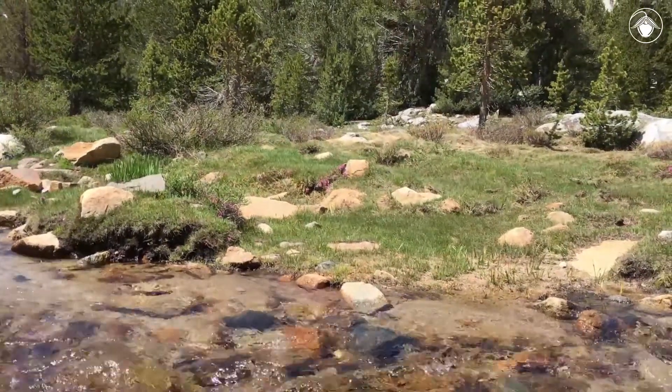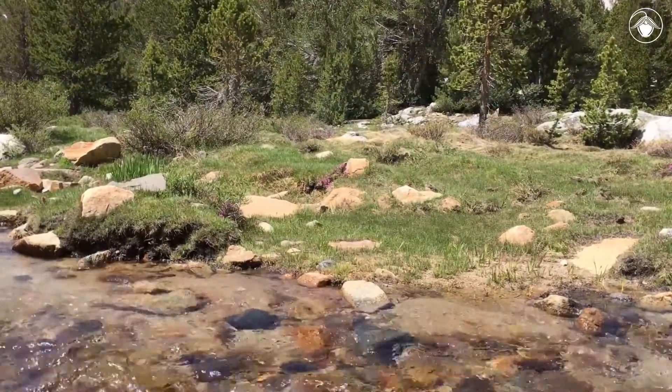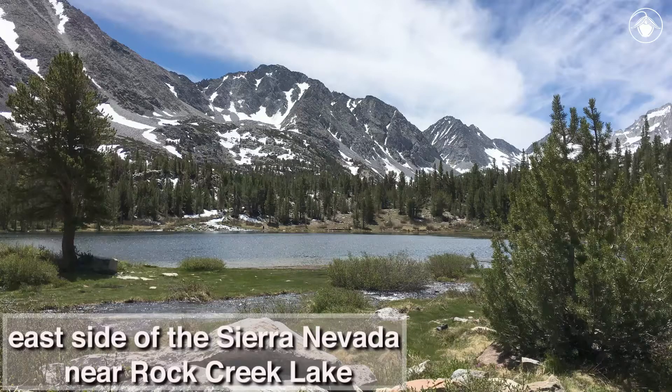Summer is the perfect time to venture to sub-alpine areas and enjoy the flora of the mountains. In early July, after a winter of heavy snowfall, we were on the east side of the Sierra Nevada near Rock Creek Lake.